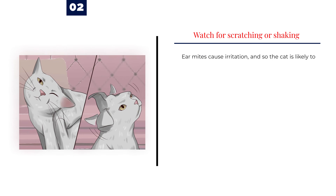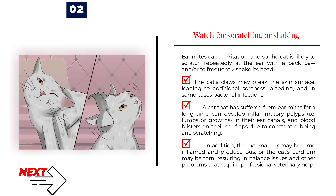Number 2 — Watch for scratching or shaking. Ear mites cause irritation, so the cat is likely to scratch repeatedly at the ear with a back paw and/or to frequently shake its head. The cat's claws may break the skin's surface, leading to additional soreness, bleeding, and in some cases bacterial infections. A cat that has suffered from ear mites for a long time can develop inflammatory polyps, i.e. lumps or growths, in their ear canals, and blood blisters on their ear flaps due to constant rubbing and scratching.